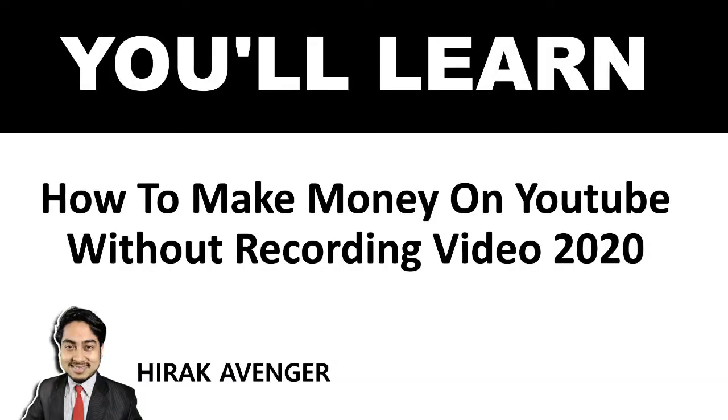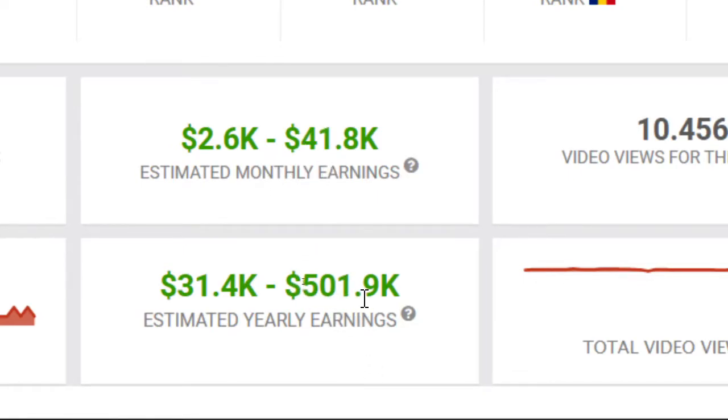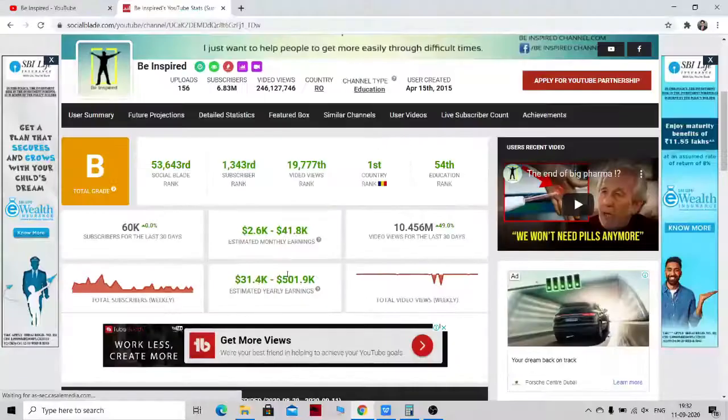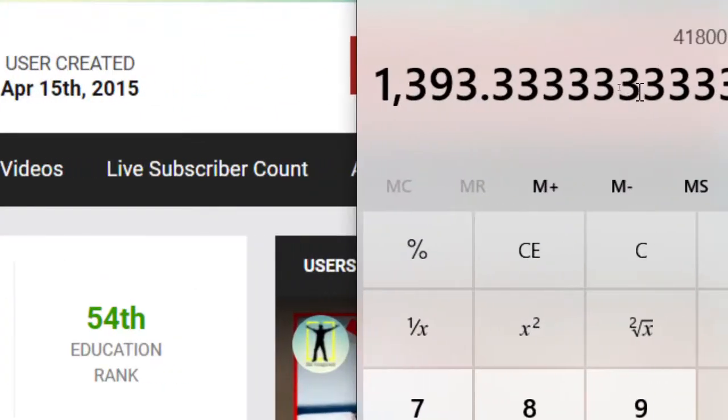Hey guys, it's HeroKavenger here and in this video we will learn how to make money on YouTube without recording videos in 2020. Here is a payment proof of around $41,000 a month and $500,000 a year that this YouTube channel is making. This channel is making around $41,800 per month divided by 30, that's around $1,393, which is around $1,400 a day. And you can also make this amount of money to your bank account without the need to record your videos.